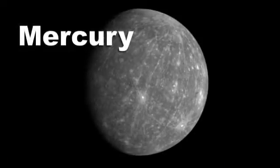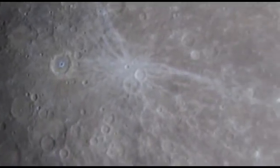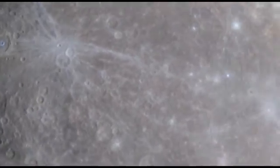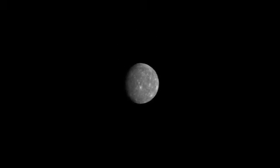Mercury. Very close to the Sun and so hot and dry. It looks very much like our Moon, with craters and some smoother areas, and it is the smallest planet in the solar system.